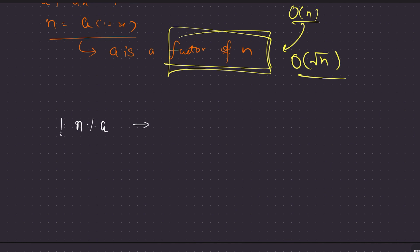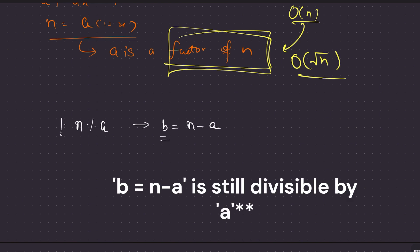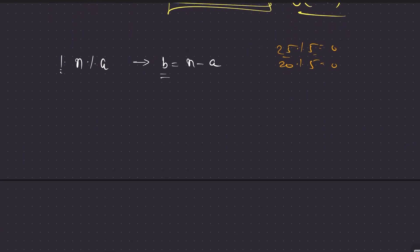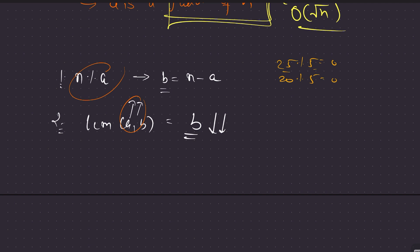Once we find a (a divisor of n), we automatically get b = n - a. Also, since n mod a = 0, it follows that (n - a) mod a = 0 as well, so b is still divisible by a. Now, since LCM(a, b) = b when a divides b, we want b to be as small as possible — which means a should be as large as possible. So we are after the largest divisor of n.